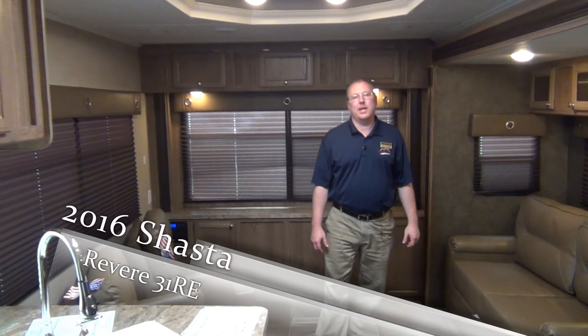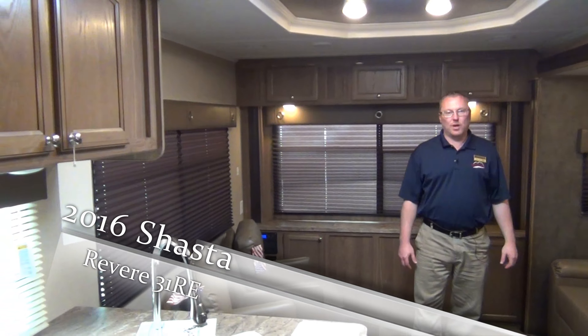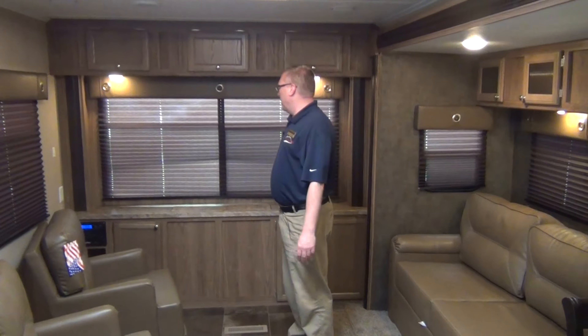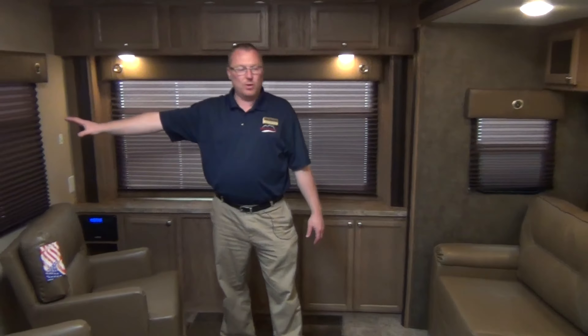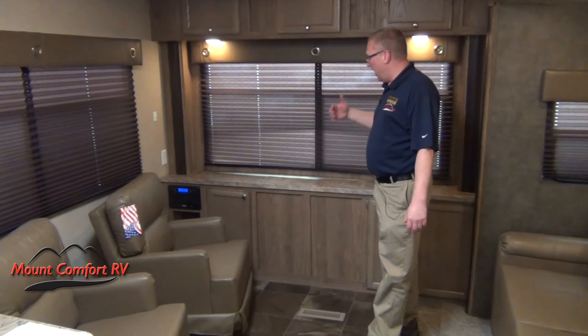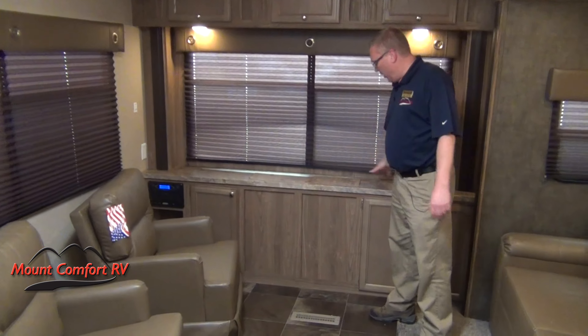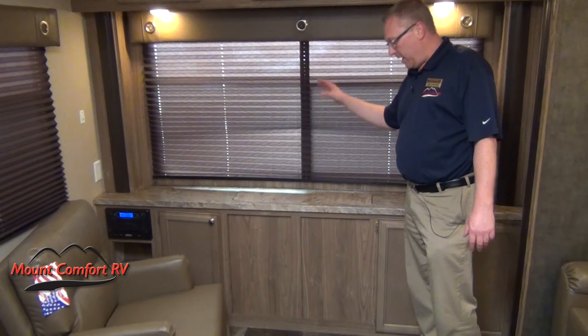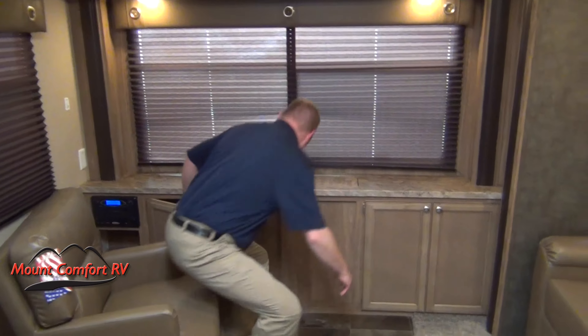It's Mike Simlinger again. Now we're inside the 2016 Shasta Revere 31RE — RE stands for Rear Entertainment. Back here we've got the window in the back, and like I said outside, we've got the window over here, and small windows over here — lets in a lot of good light, good views of campgrounds, lakes, woods. Back to the rear entertainment, we've got the TV that's on a televator, pops up out of here very easily, like such.